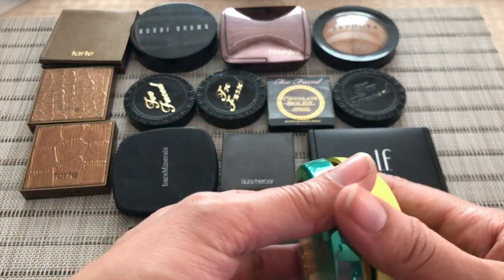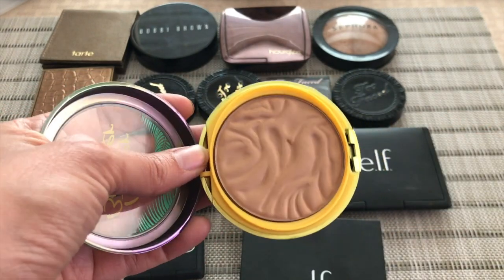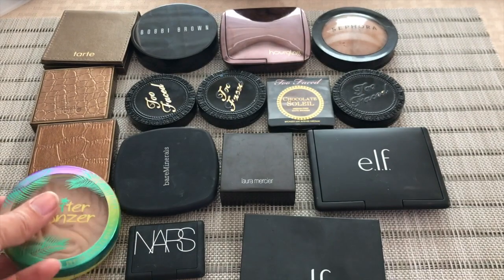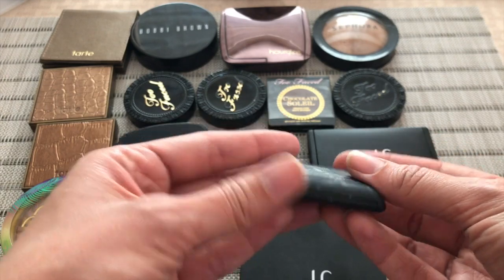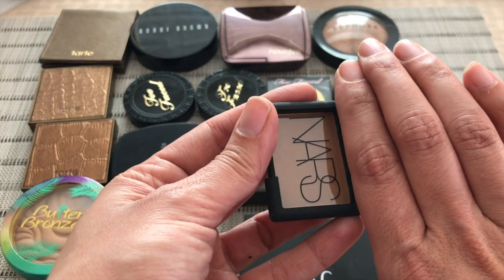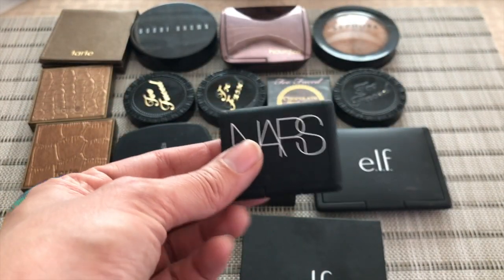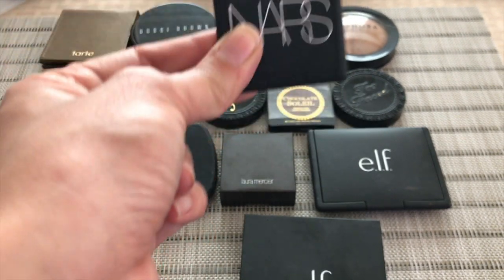Then the Butter Bronzer from Physicians Formula. Everybody knows this bronzer, everybody loves it — but can I be honest? I don't love it as much as everybody. I don't like the way it smells. I gave into the hype and I purchased it. Then I have a little mini from NARS — this is Laguna. I love this bronzer. I've used up multiples of the deluxe size samples; I've never actually had to buy a full size because I always end up with little ones. But I really do enjoy it and when I run out I would totally purchase the full size.